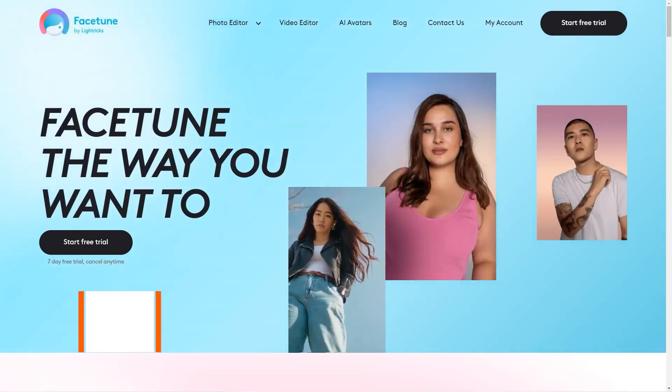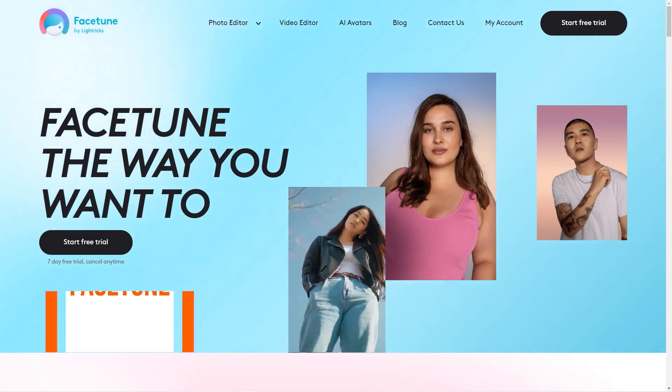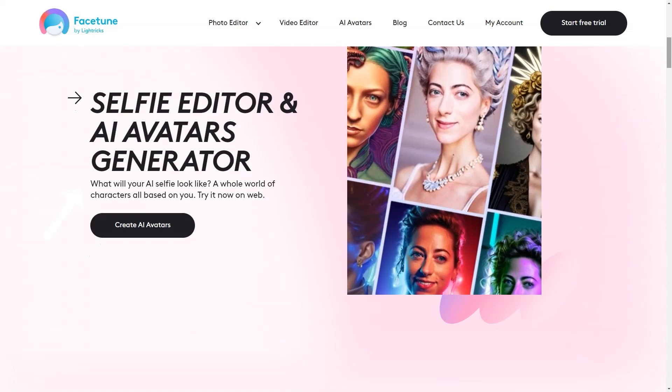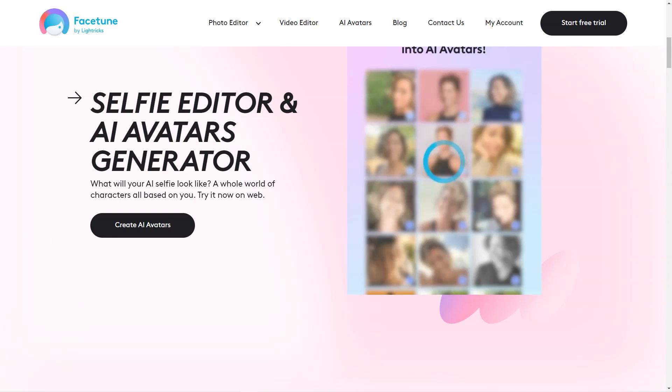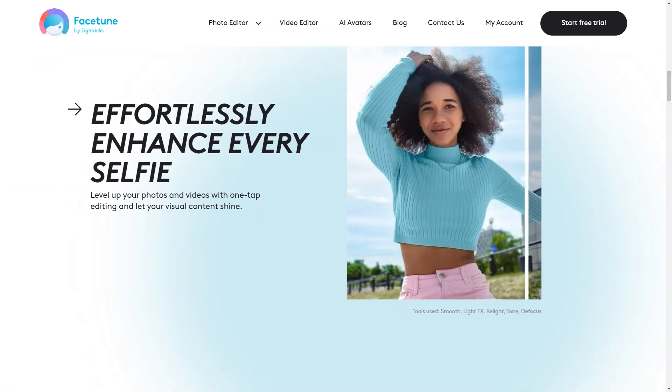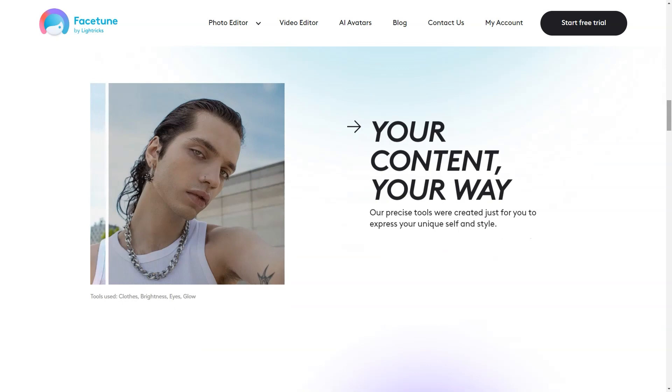Have you ever taken a selfie and wished you looked a little better, or maybe you wanted to create a video that showed off your style and personality? Well, Facetune is the app for you. This app is the most popular selfie photo and video editing app, and it's not hard to see why. With Facetune, you can effortlessly enhance every selfie and elevate the look and style of your videos. It offers a one-stop shop for self-expression and creating content.